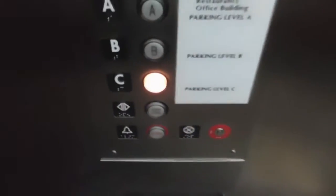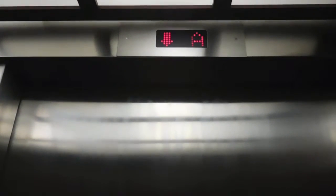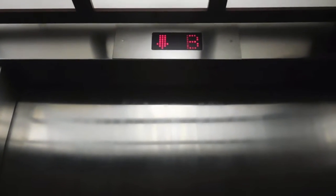Let's go down to C. Watch the numbers. Here we are at C.